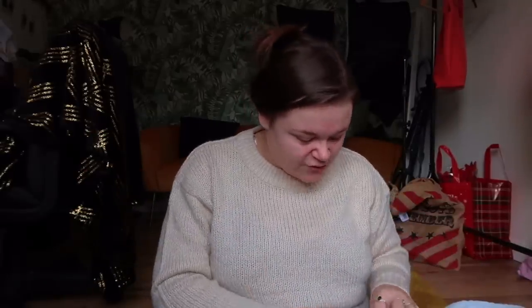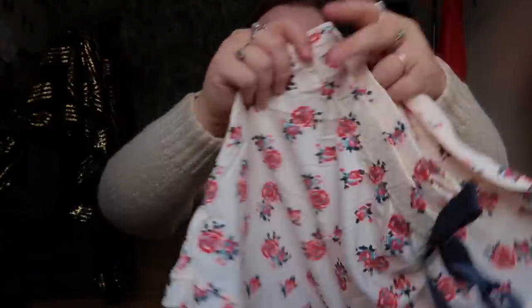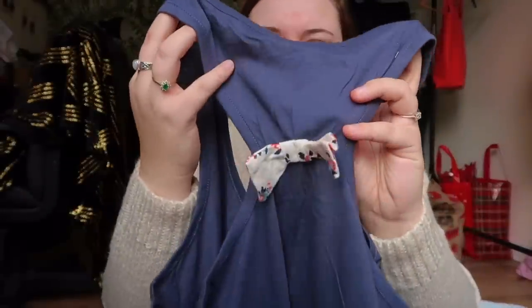Moving on to pajamas — I don't usually wear short pajamas, I usually go for trousers, but these were too cute not to get. I also thought even if I didn't wear them as pajamas I could use them as my fake tan clothes! These are originally from Avon — a cute pair of little shorts with a gorgeous floral design in blue and navy, plus the matching top which has 'Beautiful' written on it and ties at the back with a little bow that matches the shorts' pattern.